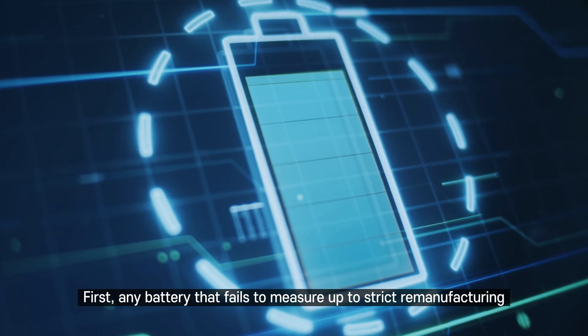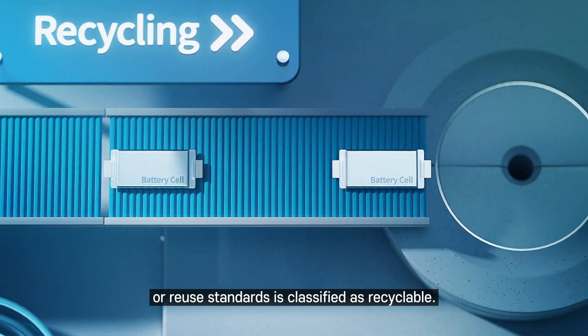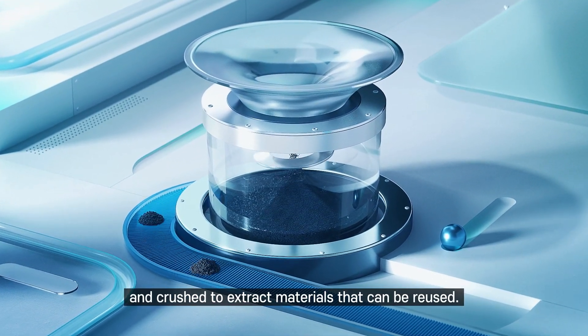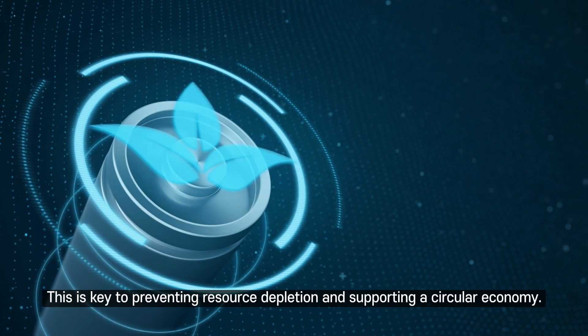Any battery that fails to measure up to strict remanufacturing or reuse standards is classified as recyclable. These batteries are then disassembled and crushed to extract materials that can be reused. This is key to preventing resource depletion and supporting a circular economy.